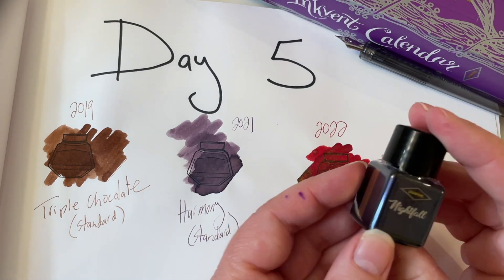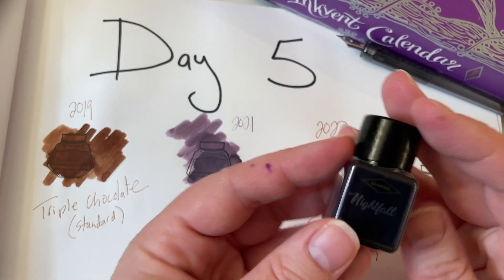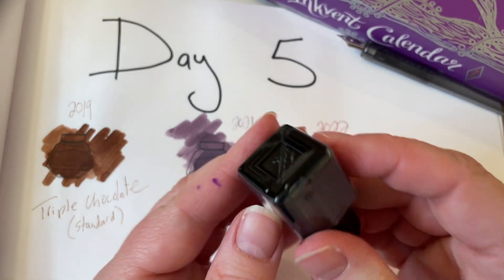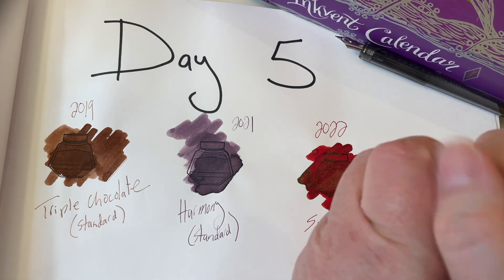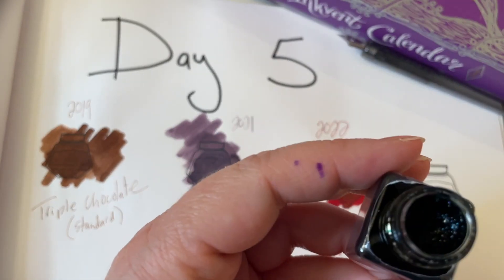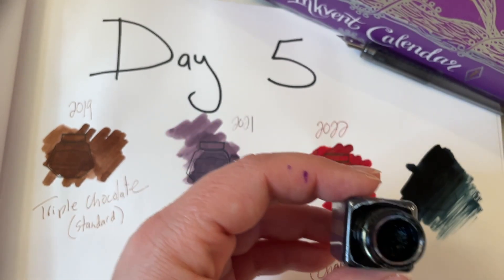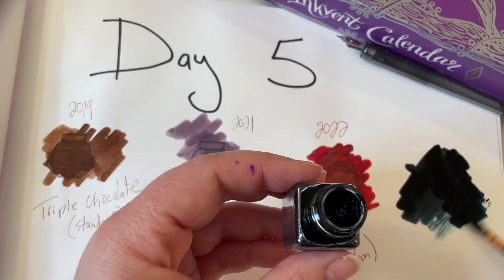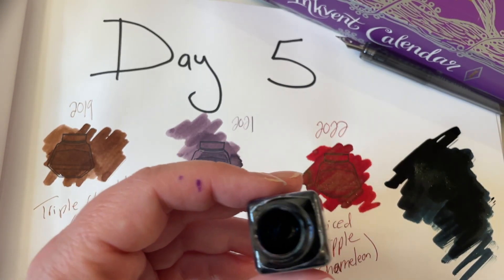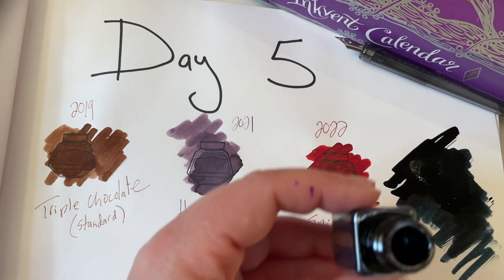We're ready to ink up and see what this looks like. Day 5 — Nightfall — and it is a chameleon, so I have high hopes for this color. It's a good-looking blue. We gave it a really good shake. That is a very, very dark blue. That certainly is Nightfall. I want to get a little bit more on there so we can see that chameleon come on through.